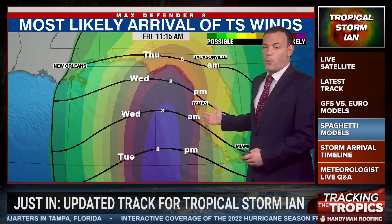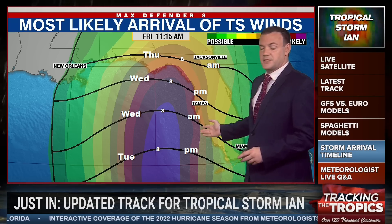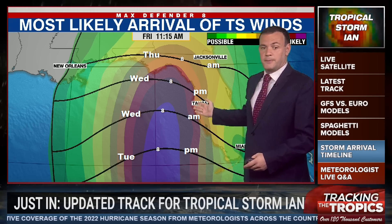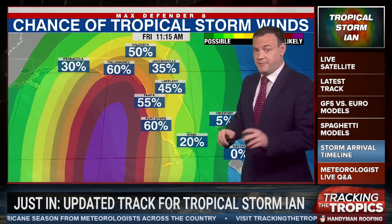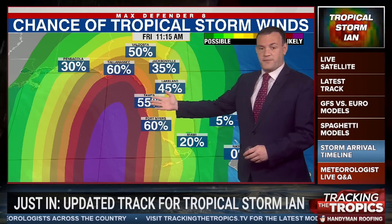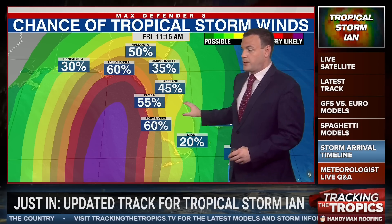Time-wise, we're looking at Wednesday morning for the best chance of tropical storm force wind. Southern communities such as Sarasota and Manatee counties in the Tampa Bay area, early to mid-afternoon. Northern counties up to Citrus in the latter part of the afternoon and into the evening. There's a 55% chance of tropical storm force wind here in Tampa, 45% in Lakeland and Polk County, and a lot less the further east you go.